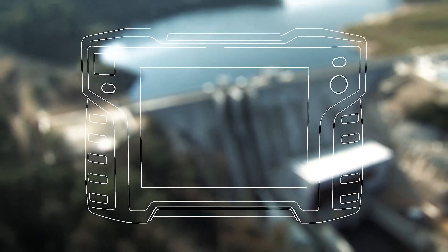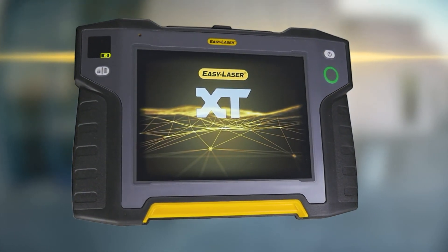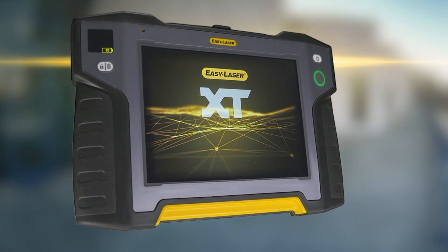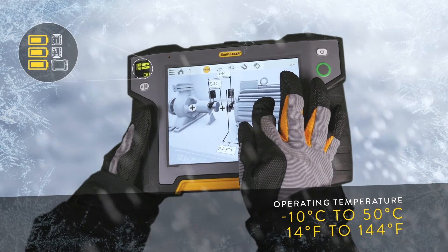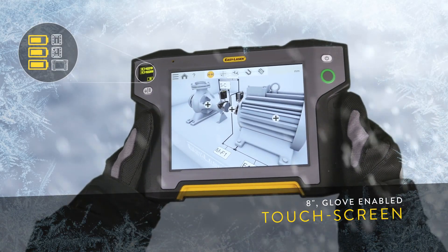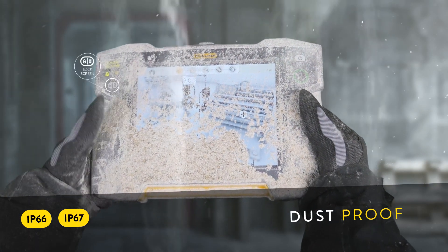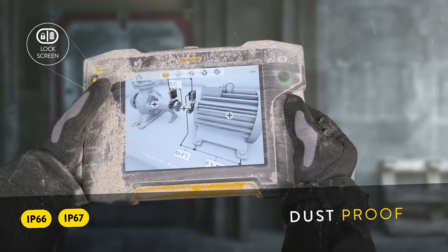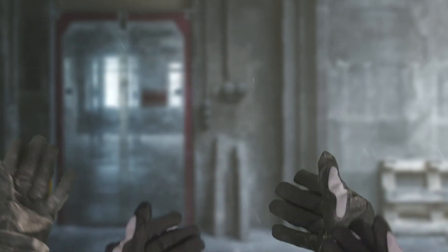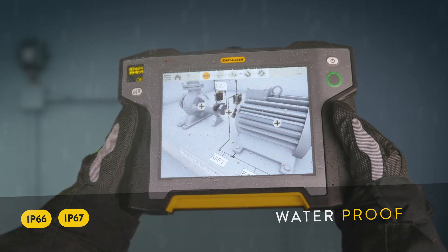With the rugged, wireless XT-11 display unit as your trusted companion, you can boldly go wherever your measurement or alignment work takes you — to freezing, unhospitable environments, through clouds of dust and pouring rain. You can even immerse it completely in water.